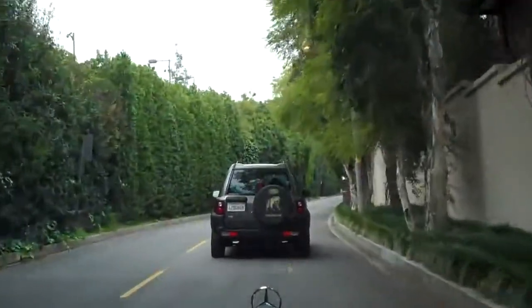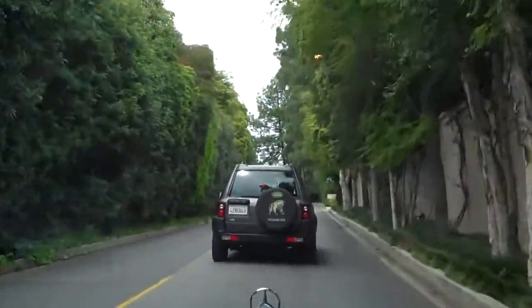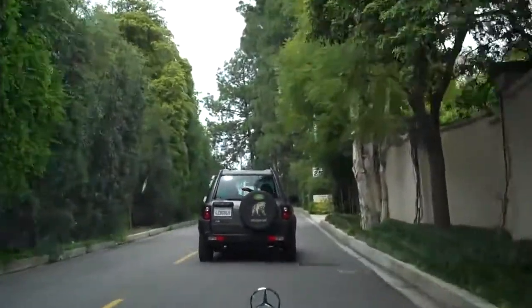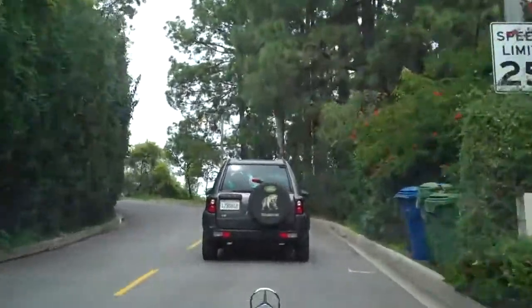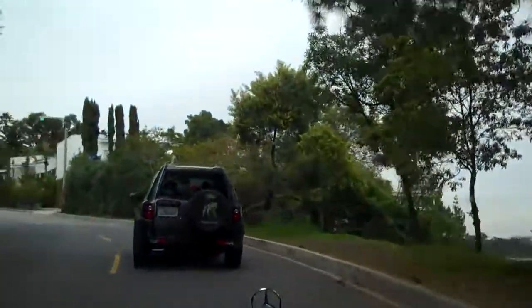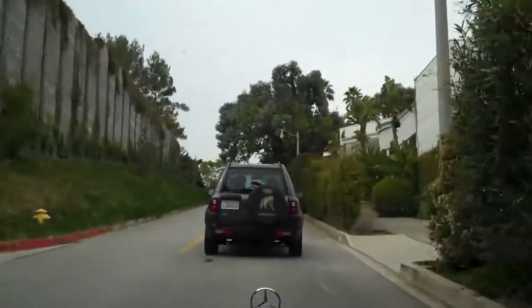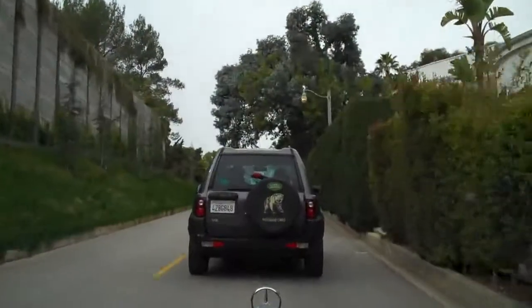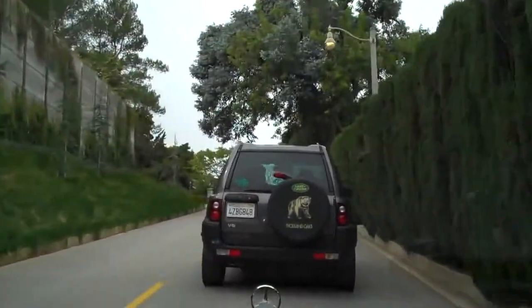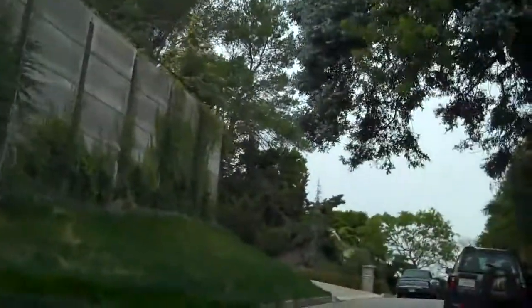I'll take you up another two or three minutes along Bel Air Road so you can see a little bit more about the neighborhood. As we see there, there's a little peek-a-boo view of the valley from the crest here. We're nearing the crest of the mountaintop. Over here to the left is a huge retaining wall for a home that's currently under construction.